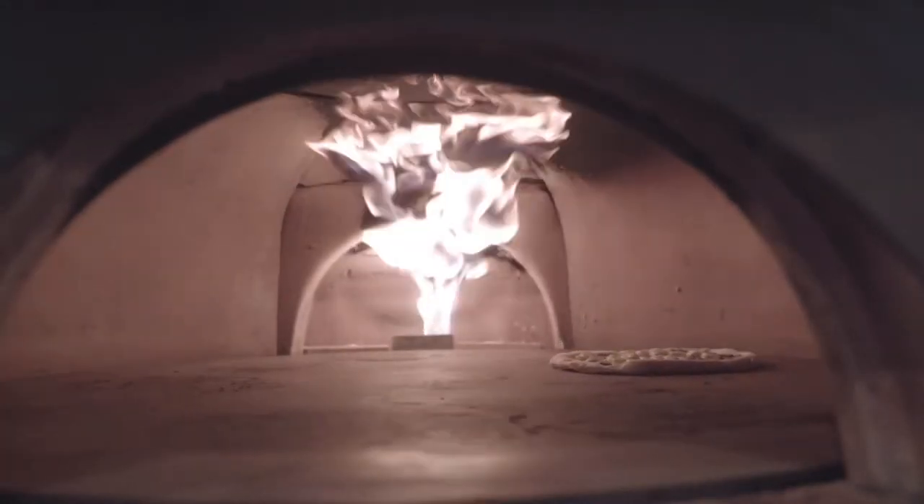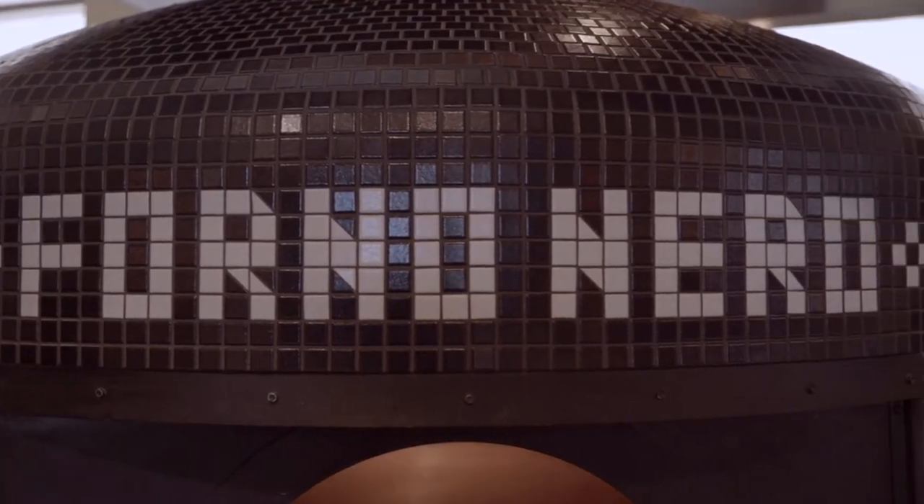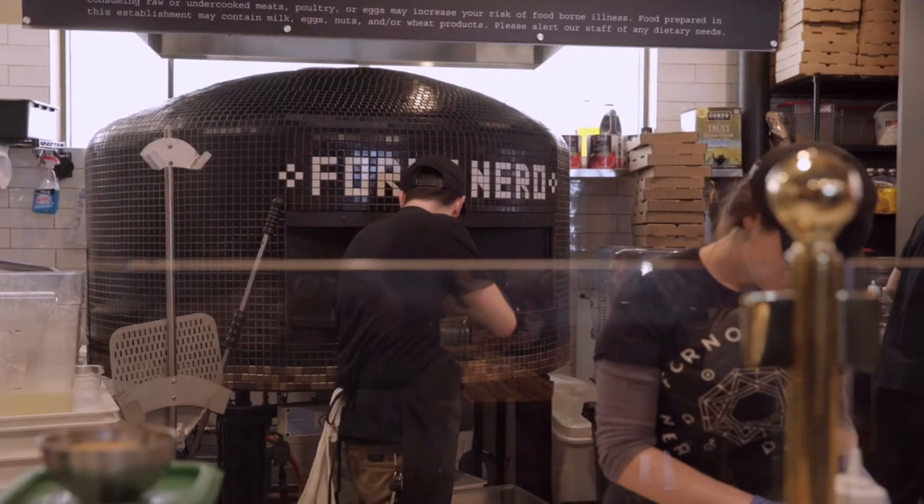I wanted to have something that looked like a big black pit smoker in our restaurant. The Forza Forney guys were all over it. They helped me with the design process and created an absolutely beautiful oven. It came out wonderful.